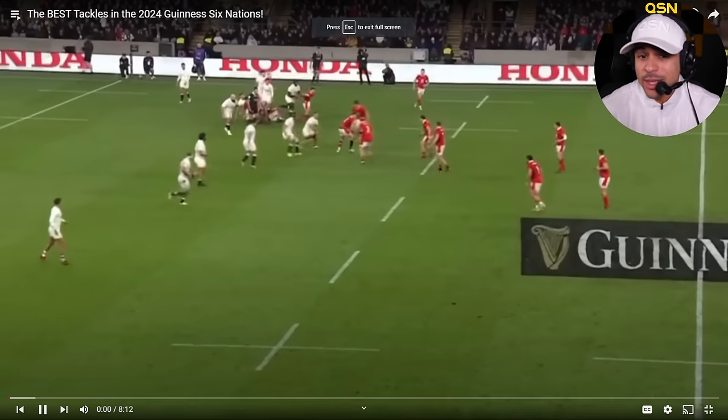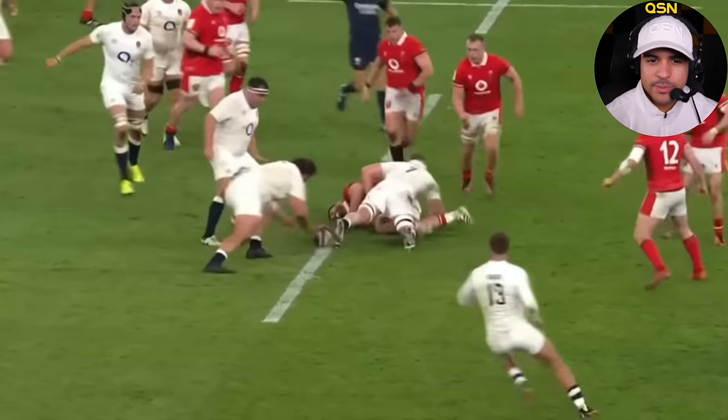Let's look at the best tackles in the 2024 Guinness Six Nations. Y'all know I love defense, so I'm going to be all over this. That's a good hit.